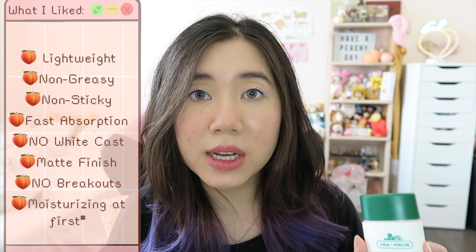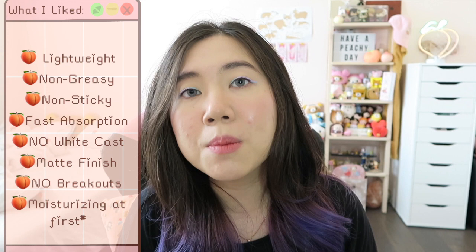Now I'm going to talk about my two-week impression. As always, I want to note that every single one of these products except for the spot patches has a very strong medicinal herbal scent to it, so keep that in mind. The first thing I liked about the sunscreen is that it is very lightweight. Some formulas feel really heavy and greasy, but not only was this lightweight, it was also non-greasy, non-sticky, and absorbed really quickly into the skin.